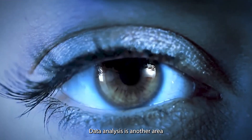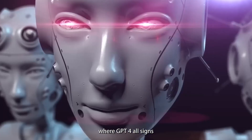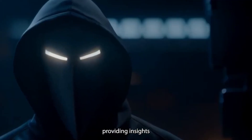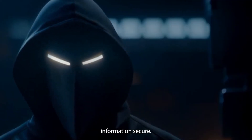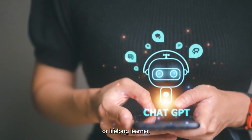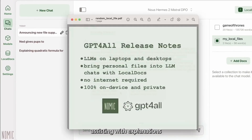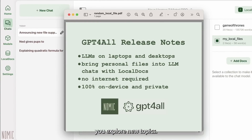Data analysis is another area where GPT4ALL shines. It can help you make sense of your local data, providing insights and interpretations while keeping your information secure. And if you're a student or lifelong learner, GPT4ALL can be your personal tutor, assisting with explanations and helping you explore new topics.